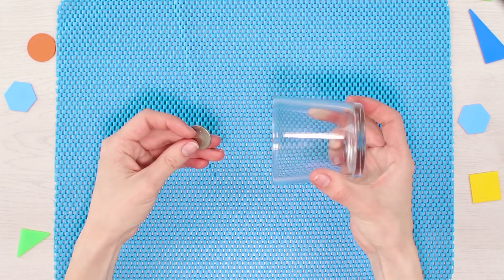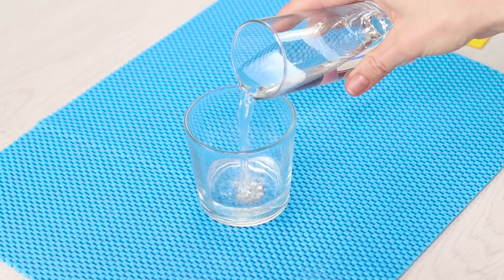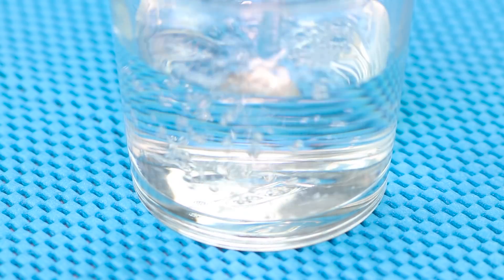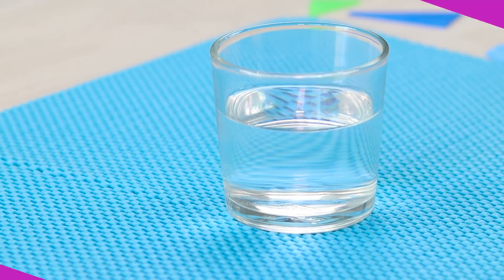By the way, did you know that money can dissolve in ordinary water? Pour some water into a glass and the coin, which was sitting on the bottom, suddenly disappears without a trace. The secret is that water bends light and distorts the real picture. Just lift up the glass and you will see that the coin is still sitting right where it is supposed to. No tricks, just physics.